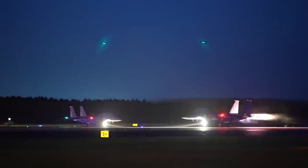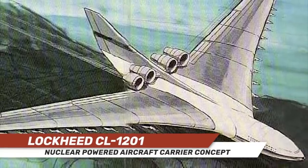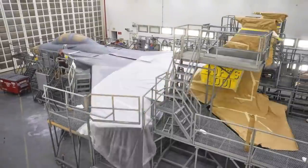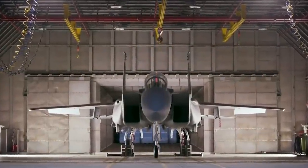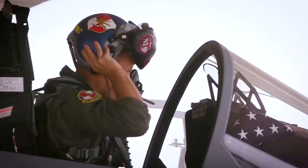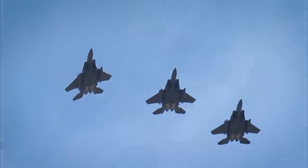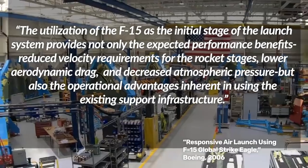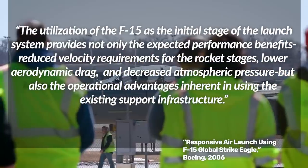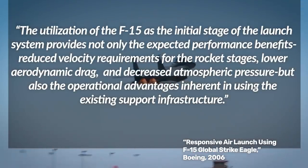Despite the many crazy proposals to come out of aviation firms over the years — from massive nuclear-powered flying aircraft carriers to actual flying saucers — this proposal was really pretty grounded. The idea behind the Global Strike Eagle wasn't to sell the U.S. government on a pricey new aircraft for space launch operations, but rather to take the equipment already in service and assemble it in a way that would offer a groundbreaking new capability for a pretty low cost. As the proposal itself states: 'The utilization of the F-15 as the initial stage of the launch system provides not only the expected performance benefits — reduced velocity requirements for the rocket stages, lower aerodynamic drag, and decreased atmospheric pressure — but also the operational advantages inherent to using an existing support infrastructure.'